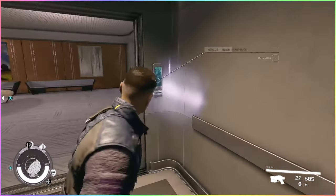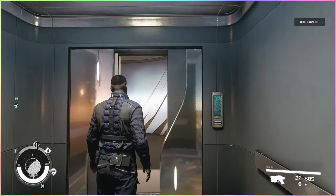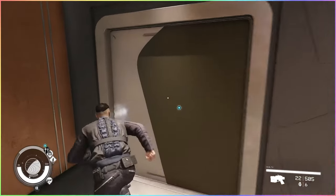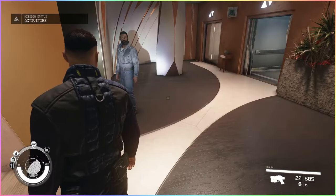Right, let's check out the penthouse — the Mercury Tower penthouse. It's like this whole building is just for me. This is all there is to it. I have the key and this is the front door.